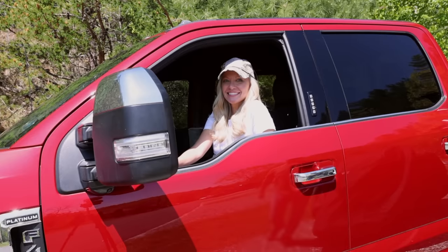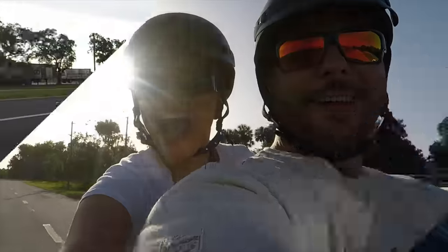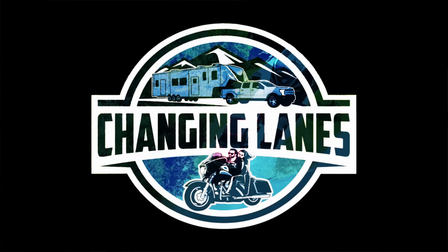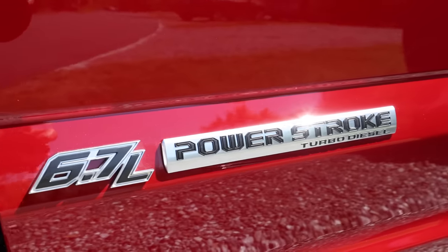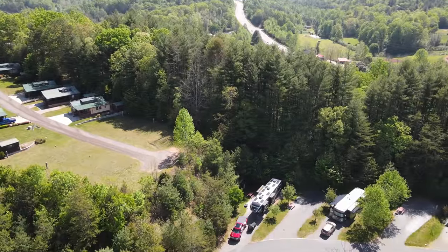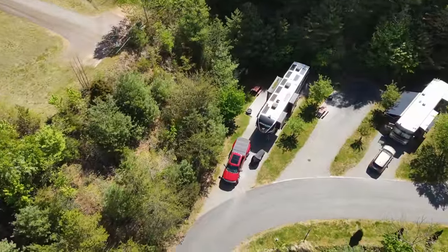People are asking us every day when the 450 video is coming — right now. In this video we're going to talk about why we upgraded, go over the order process, and what we ordered, our favorite features, the towing capacity, and all the numbers.